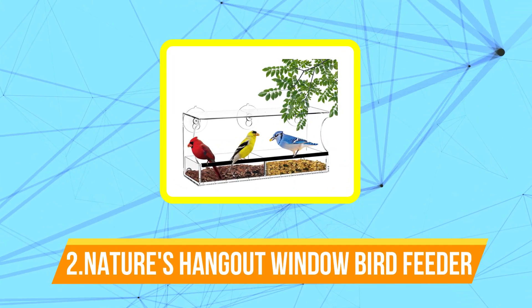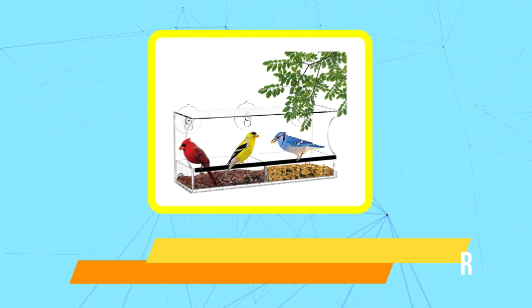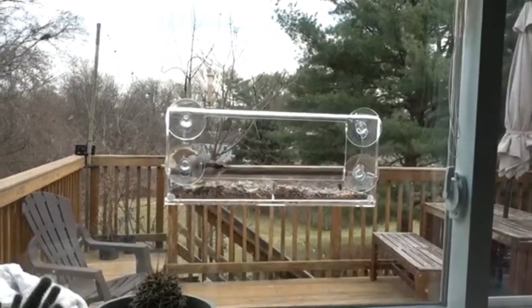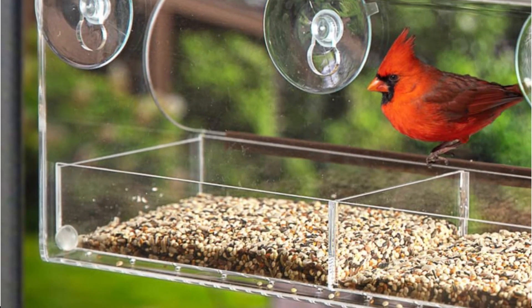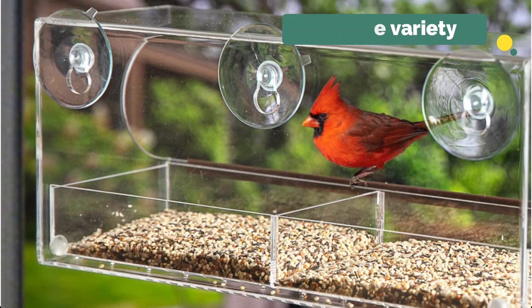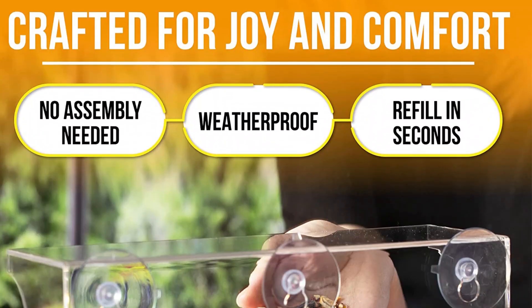This bird feeder, manufactured by Mandra Industries, is a very long-lasting feeder made of one-eighth-inch thick plexiglass, which is a great choice. Nature's Hangout feeder can be placed on any glass window and features three detachable trays at the bottom so three varieties of food can be placed without mixing them up. However, due to its compact size, it can accommodate three or four birds at most.